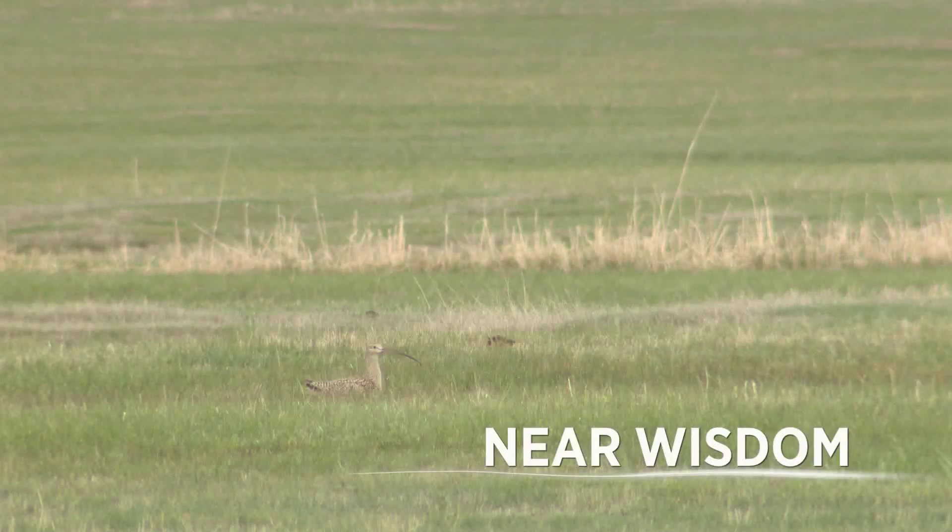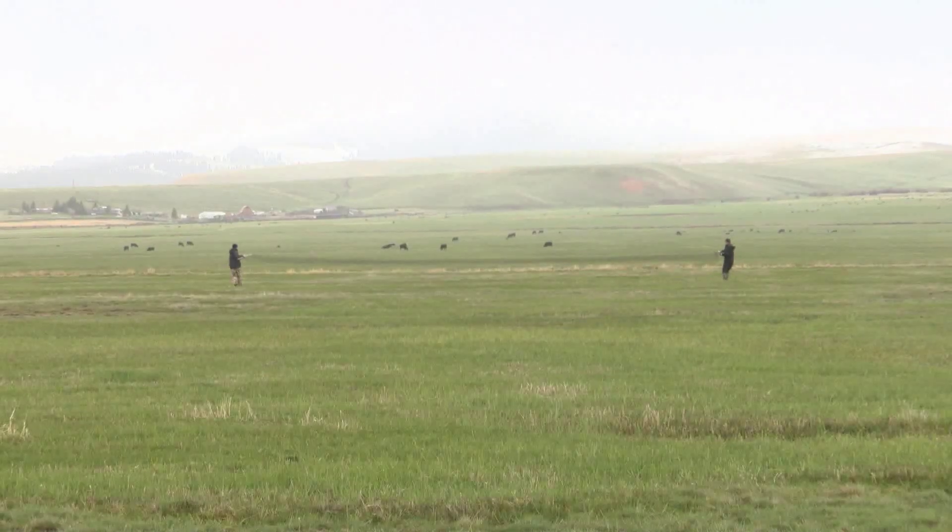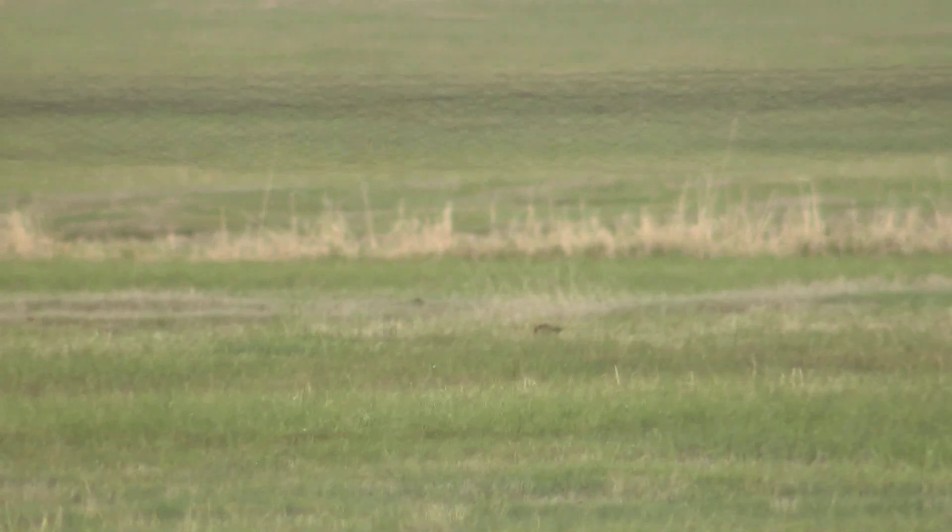There she is, settling in a little more. Catching a long-billed curlew is a challenging endeavor, even with a 60-foot net while the bird sits on a nest.